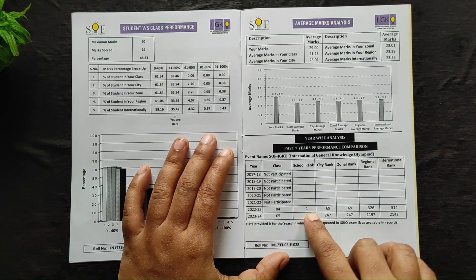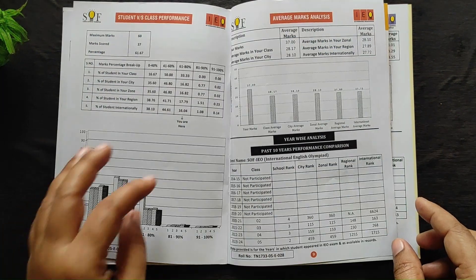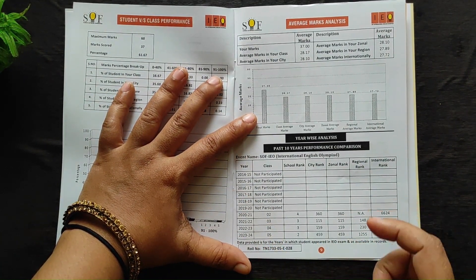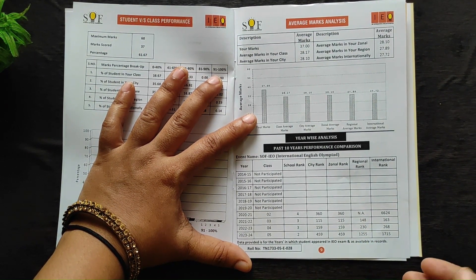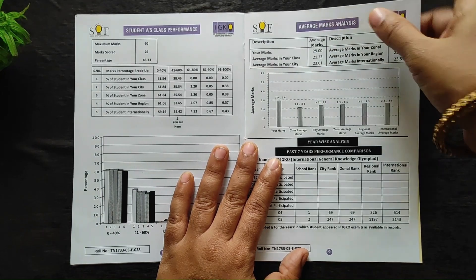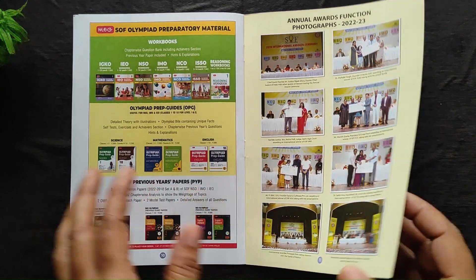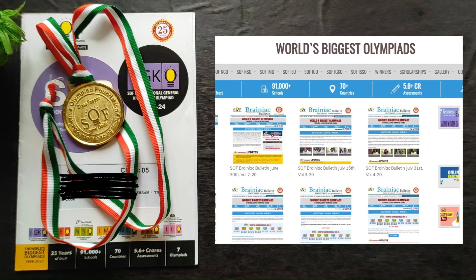Here is the past seven years performance comparison. My son was appearing for IGKO from fourth standard, but for IEO he started from class 2, so that has a ten-year performance comparison. This is a very powerful tool — you can see if the child is really improving or just time-passing. The last page consists of their promotional activities and the books they provide. SPR is a very powerful tool for Olympiad enthusiasts who really want to take their game to the next level.